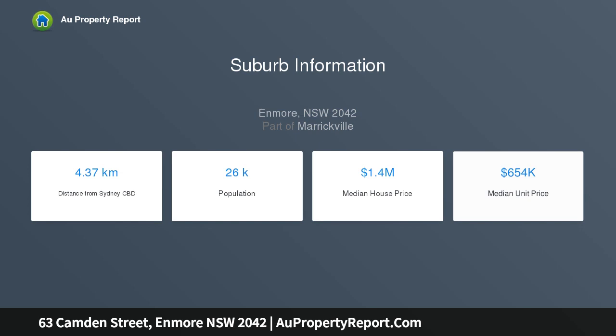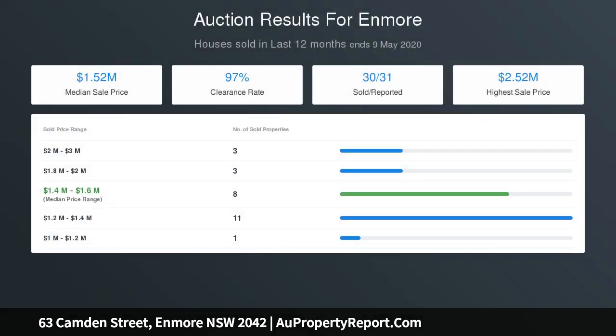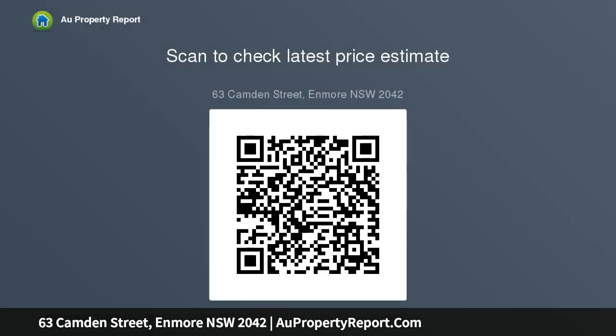Tucked away in a peaceful pocket at the leafy cul-de-sac section of Camden Street, the house is set on an unexpectedly deep block with rear access to a gated pedestrian lane providing bin storage for this row of terraces. An acquired retreat just 400 meters walk to the buzz of King Street, the property is close to Camdenville Public School, Saint Pius Catholic Primary School, Marrickville Metro Shopping Centre, and Enmore Park.